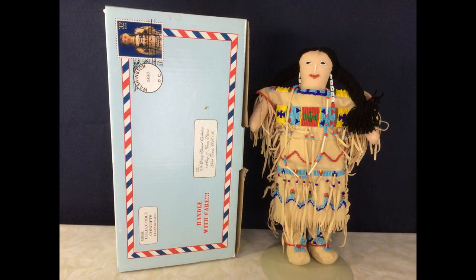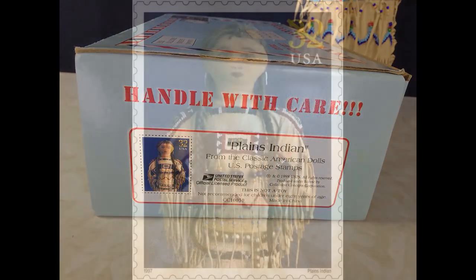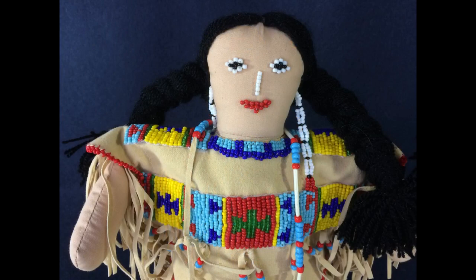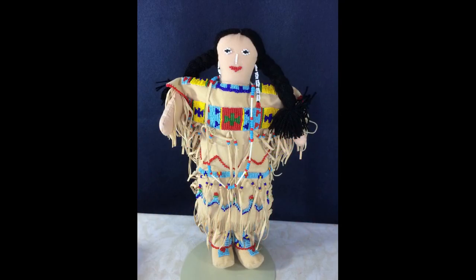Now for the Native American dolls. This is the Plains Indian doll, which was made by Collectible Concepts to coincide with the U.S. Postal Service issue of the Classic American Dolls postage stamps in 1997. This is what the antique doll on the stamp looked like. The reproduction doll, if you can call it that, doesn't look anything like the antique one. She's 13 inches tall, made of synthetic fabric with acrylic yarn braids, but has a lot of really nice beading.